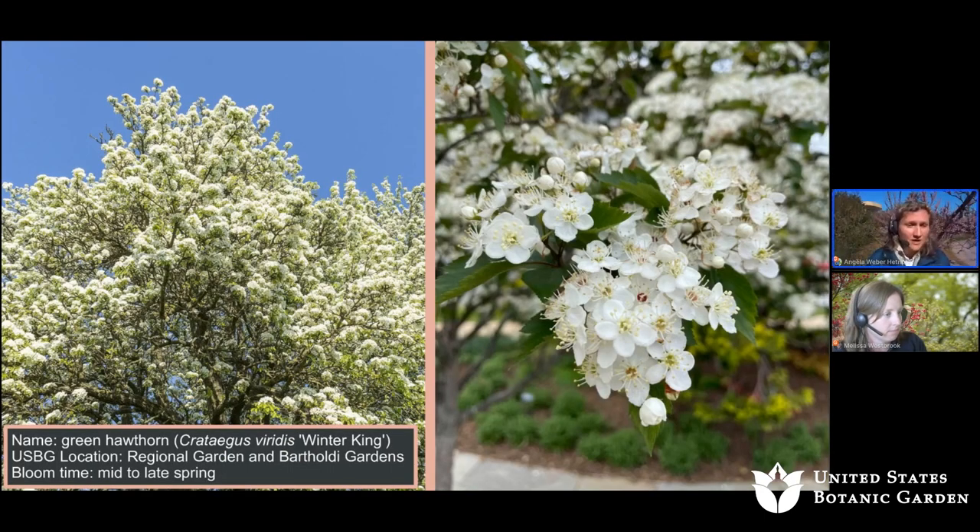Next we have the green hawthorn, Crataegus viridis 'Winter King'. The location of this specific tree is the regional garden and Bartoli Gardens. The bloom time is mid to late spring.